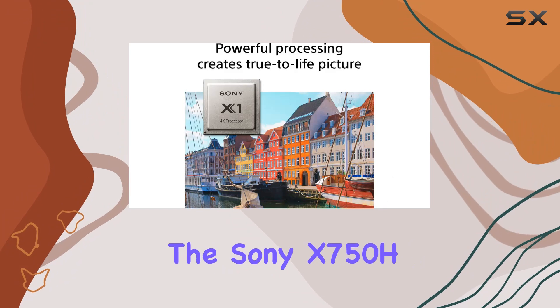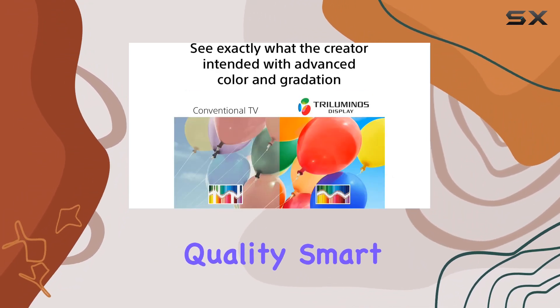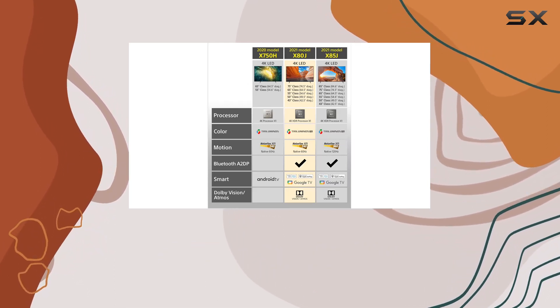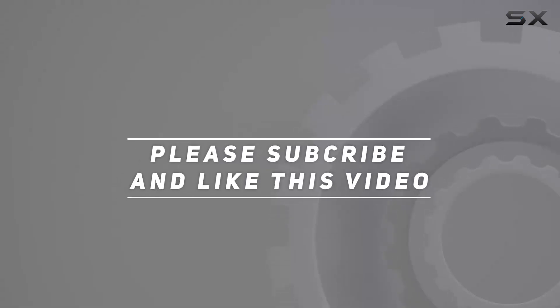Overall, the Sony X750H is a solid choice for those seeking superb picture quality, smart features, and a refined design in their viewing experience. Check out the video description for updated price, and thank you for watching this video.